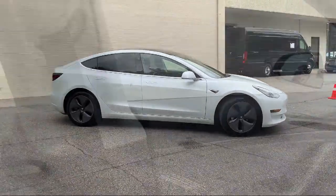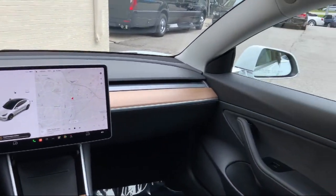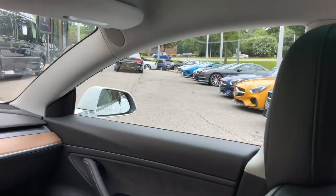The vehicle also features keyless entry, wood dashboard insert, speed sensing steering, steering wheel controls, and has less than 10,000 miles on the odometer.